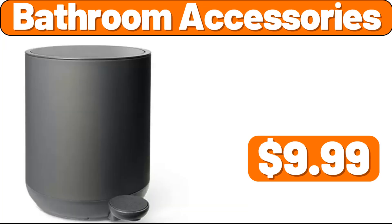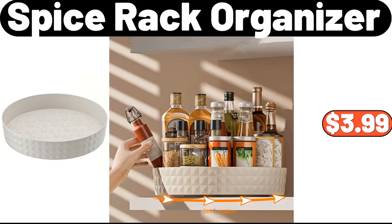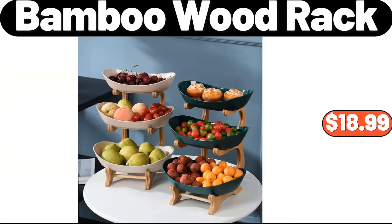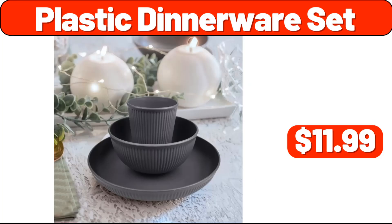Bathroom accessories, $9.99. Super absorbent floor mat, $7.99. Spice rack organizer, $3.99. 3-tier bamboo wood rack, $18.99. 3-tier jewelry organizer with lock and drawer, $17.95. Plastic dinnerware set, $11.99.